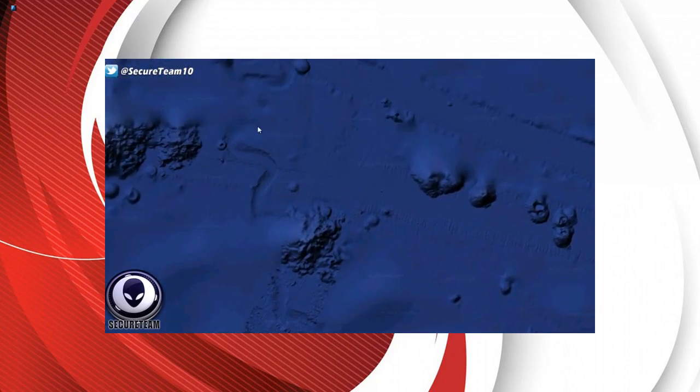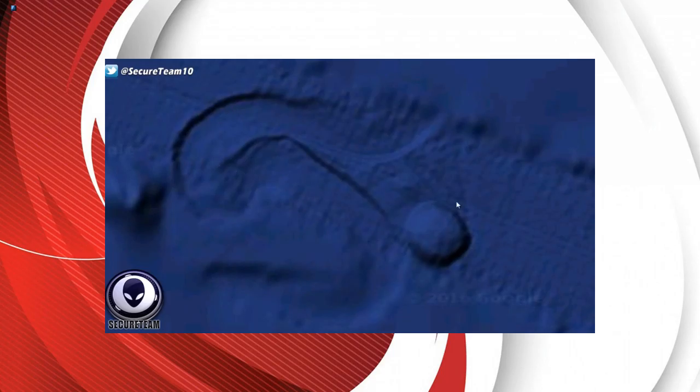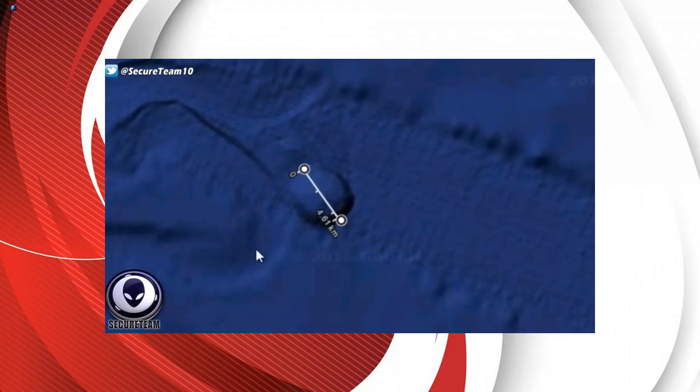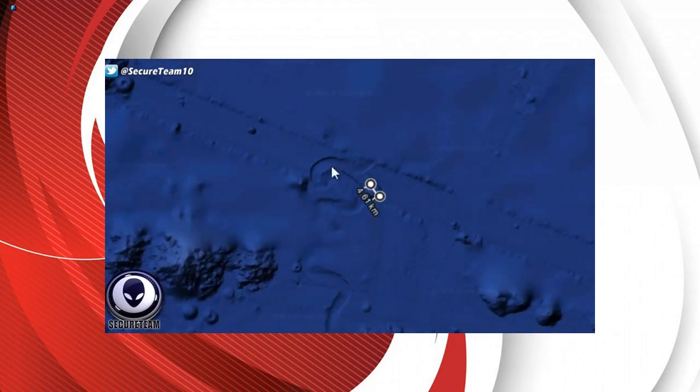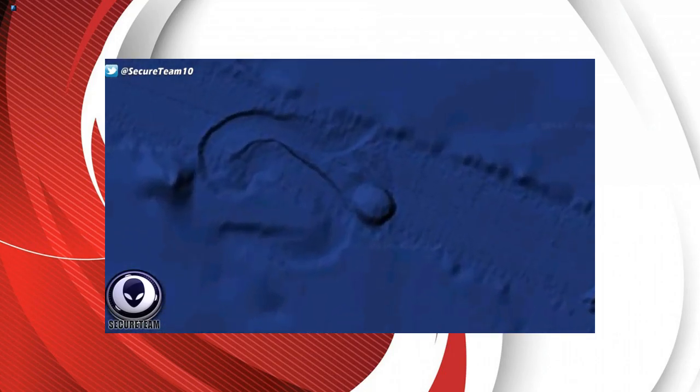We can follow this thing all the way down and it goes into a blurred out area — how convenient. Following the track back up, it zigzags, which is very peculiar because I honestly don't know how this was created. We have this zigzag pattern carved completely out of the ocean floor soil, leading directly up to this almost perfectly circular object. It's a perfect spherical or saucer-shaped object dug into the soil.